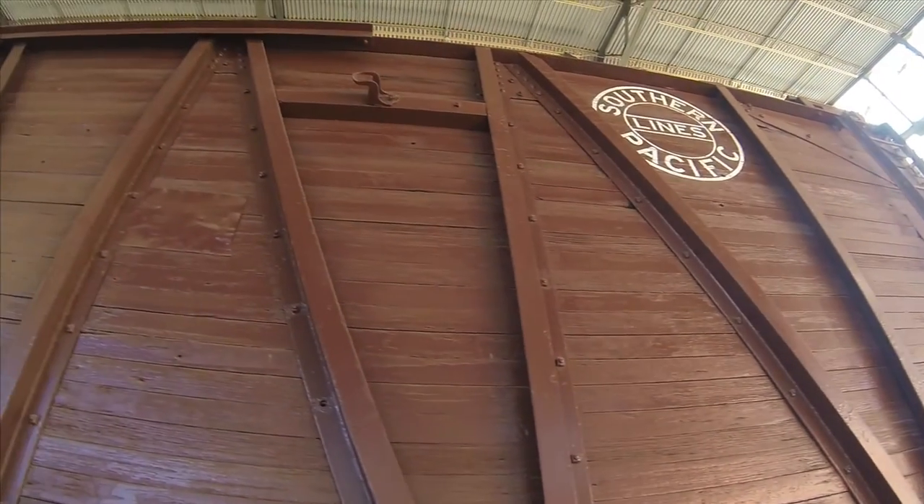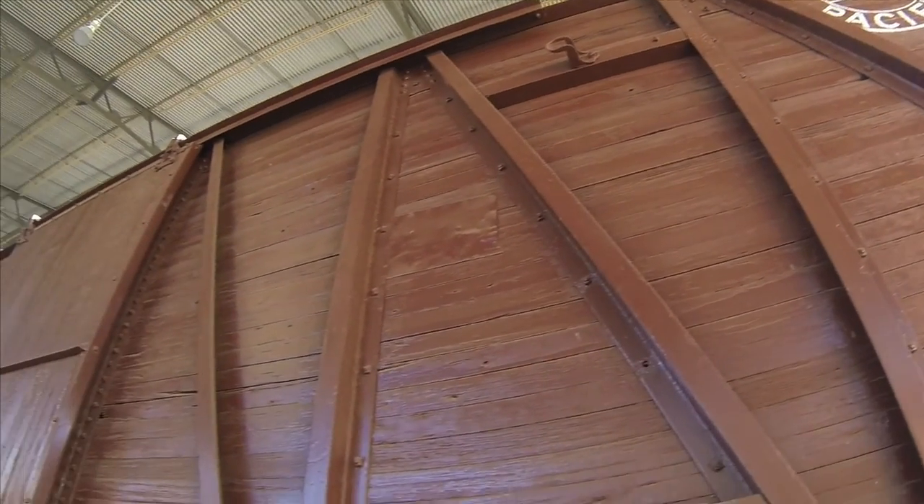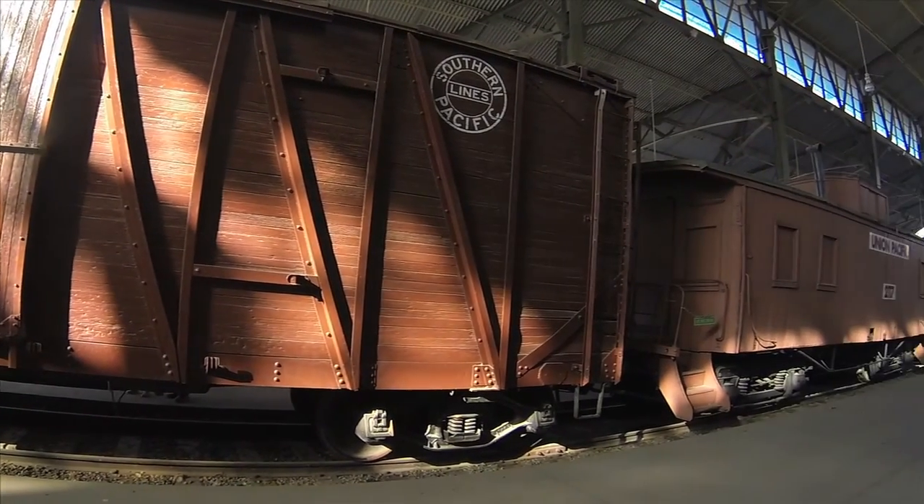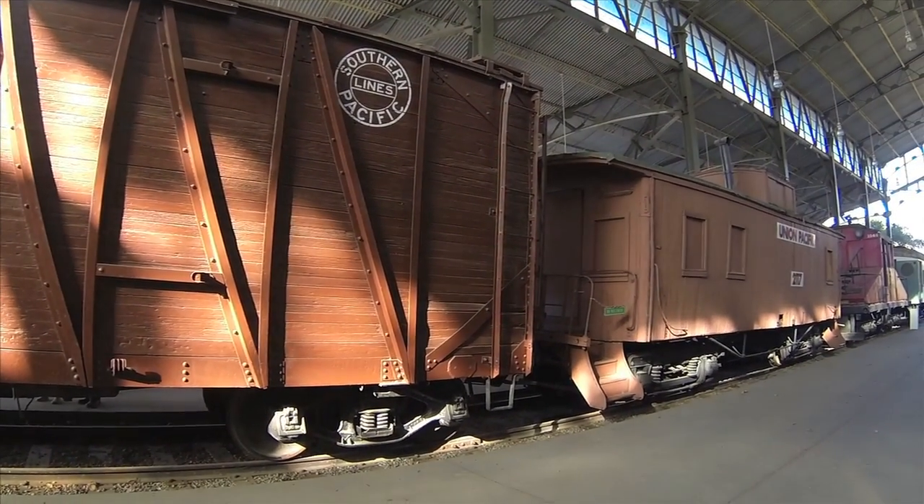If you are looking for the Southern Pacific boxcar number 30036, it is between the Union Pacific number 4439 and the Union Pacific Caboose number 2117.